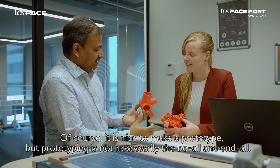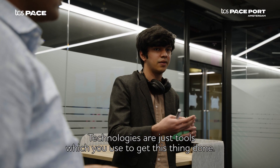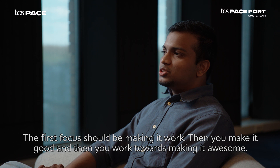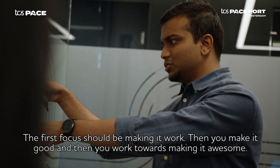Of course it's nice to make a prototype, but prototyping is not necessarily the be-all and end-all. Technologies are just tools which you use to get things done. The first focus should be making it work, then you make it good, and then you work towards making it awesome.